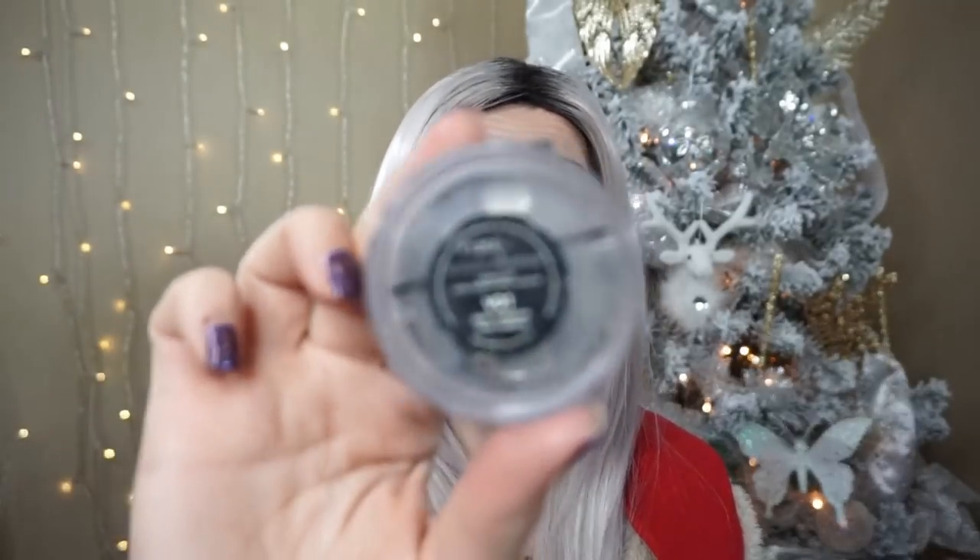The next product was by Avon — the Smooth Minerals Radiant Veil Powder. I don't think I finished it at the last update but either way it's gone now. I really liked it — it's very similar to the Hourglass Ambient Powders or the Bare Minerals Mineral Veil. I'm not going to repurchase it since there's so much similar stuff on the market, but it was a really good product.